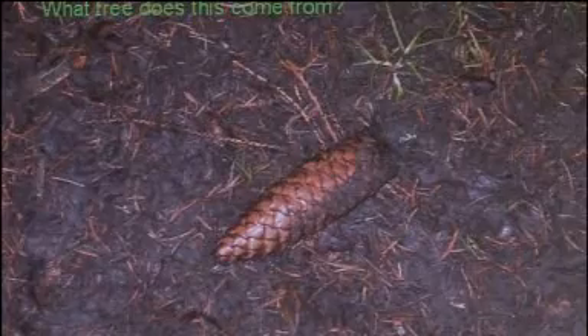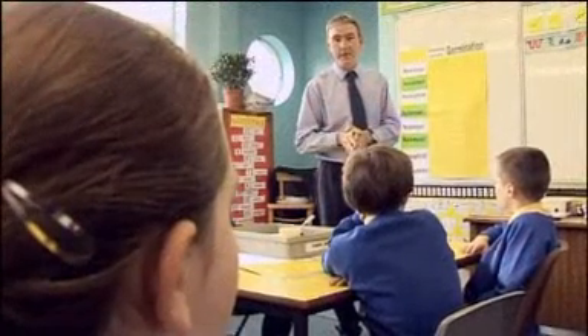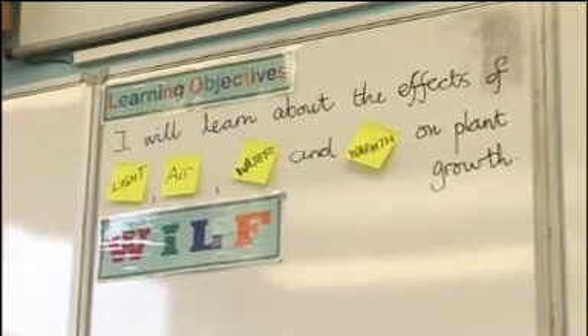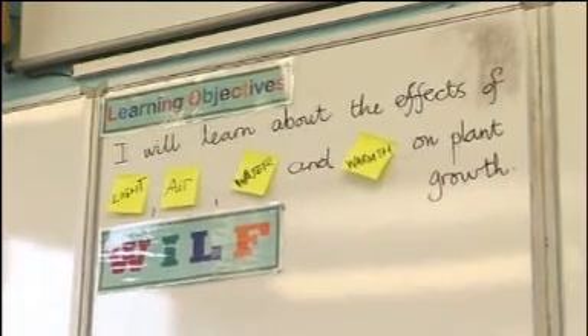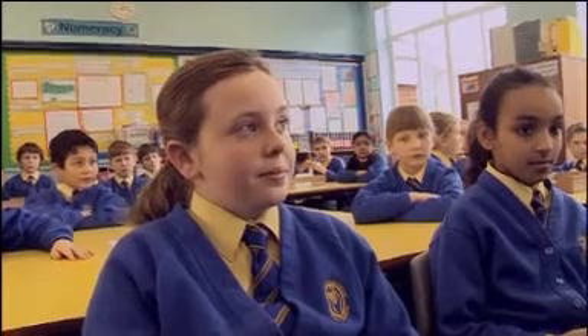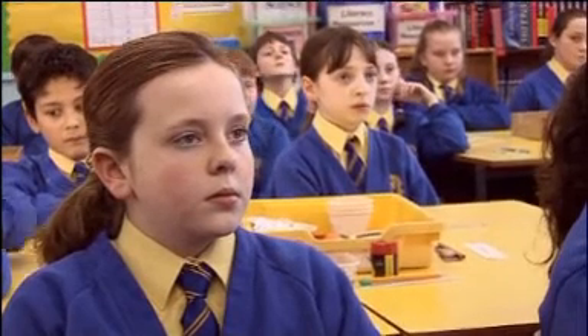So Nicole, thank you for that. You've covered most of the variables that we're going to look at in today's investigation, and it links very nicely to our learning objective which is: I will learn about the effects of light, air, water and warmth on plant growth. And in your groups today, you are going to investigate one of those variables in more detail and come up with some firm conclusions on the factors that really affect plant growth.